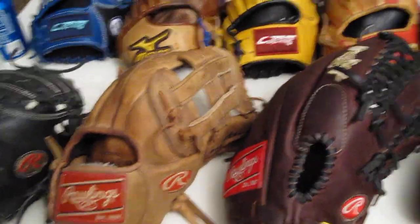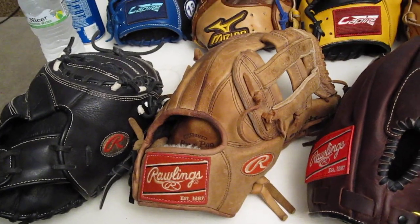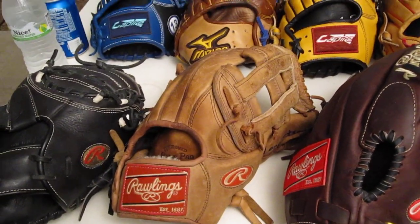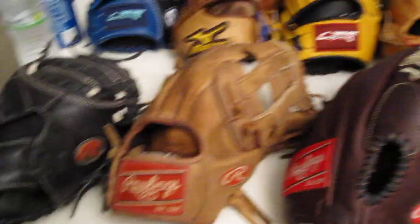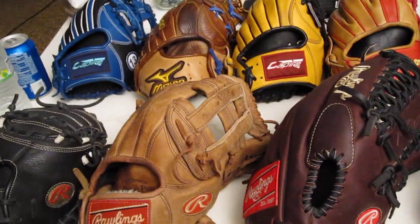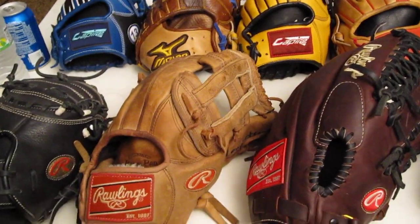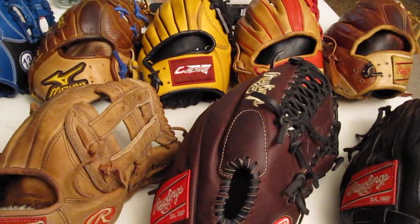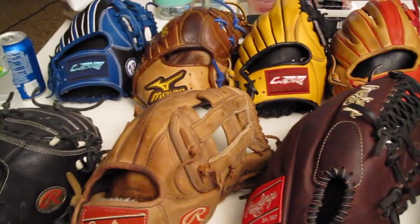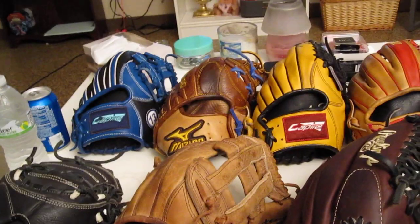Four nice gloves right there. Price doesn't always matter — in my head, it matters how you like playing with the glove. It doesn't have to be the best leather for it to be a good glove. It just has to be awesome to you and you have to play good with it. A lot of really young kids are getting really expensive gloves and having a lot of them. When I was that age, I had that glove — and that's it. And cheaper.